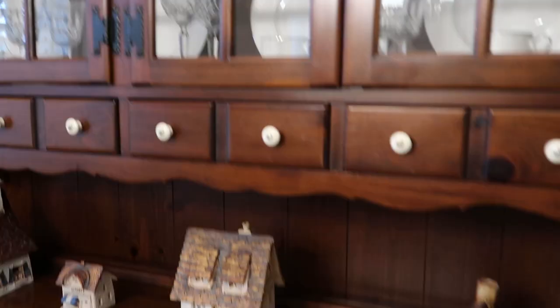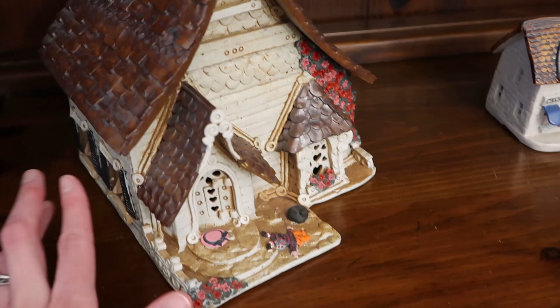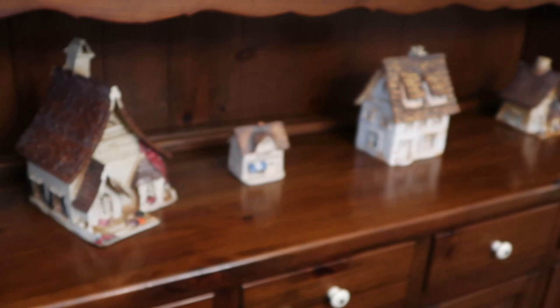These are little houses here — collectibles that were gifted to me. You can put little candles in them because the roofs come off. They're from some sort of artist. There's this little witch-looking thing that's kind of falling down like the wicked witch. I don't know what this is about, but I love these.